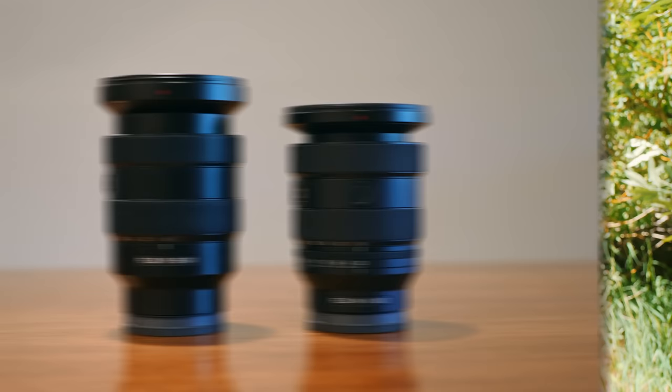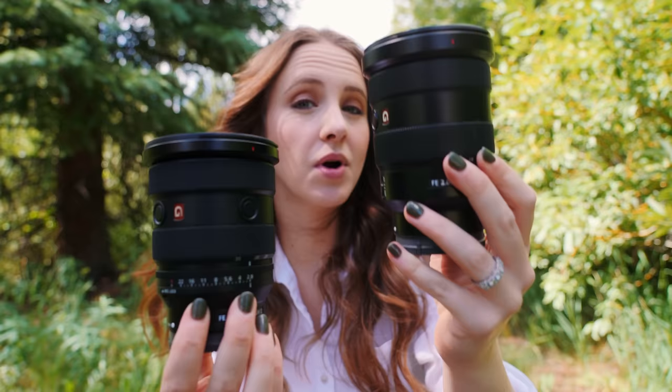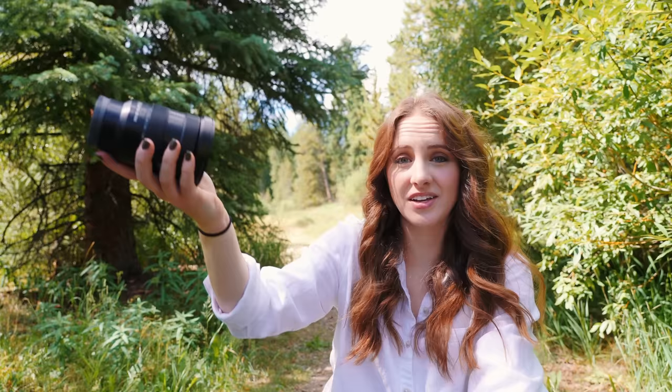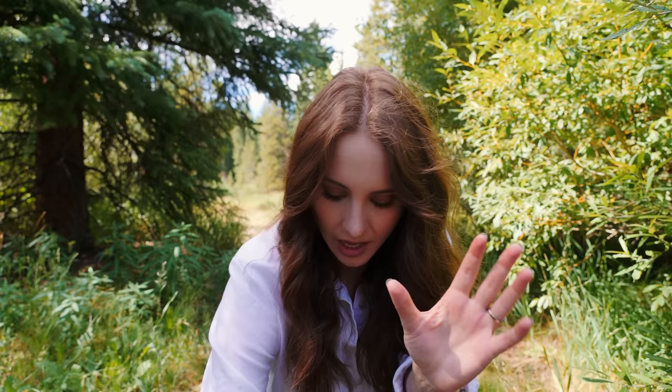Six years later, we have the Mark II. As you can tell, it's a huge size difference and a very big weight difference — the Mark I is 1.5 pounds and the Mark II is 1.2 pounds. I loved the look of this lens — everything about it was great. But a lot of my use cases for 16-35 is vlogging and holding this out — it was just way too heavy for me. I'm not going to pay over $2,000 for a lens that I find too heavy and then never bring anywhere.